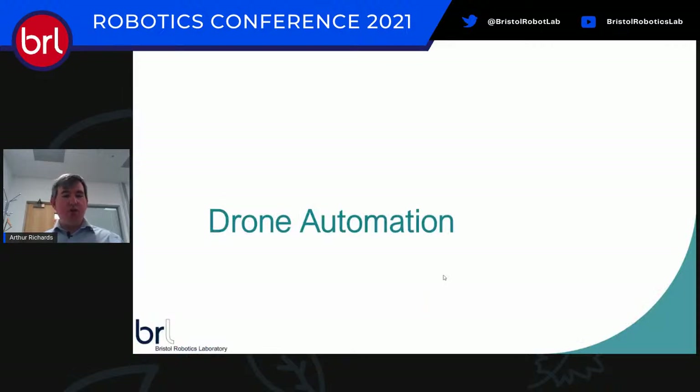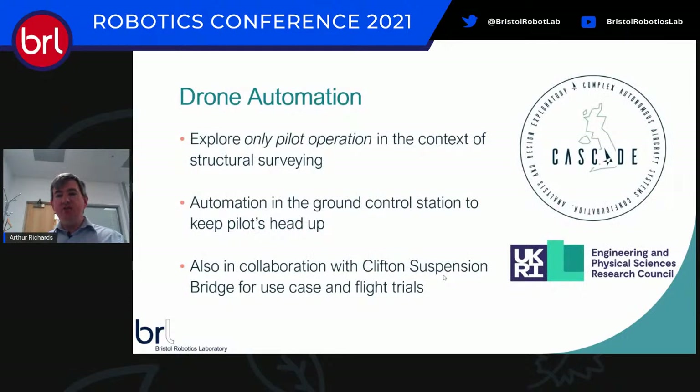The first project is what we call drone automation, part of the CASCADE program — an EPSRC program grant led by Southampton in collaboration with Imperial, Manchester, and Cranfield, with lots of different case studies. We're looking at solo pilot operation in structural surveying — essentially, can one person turn up and survey a bridge?